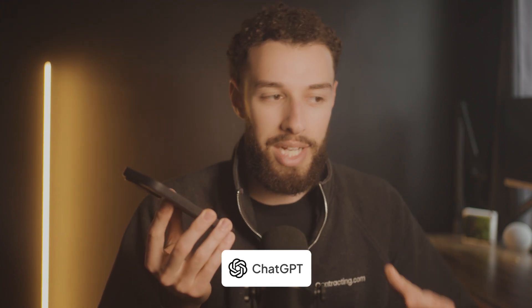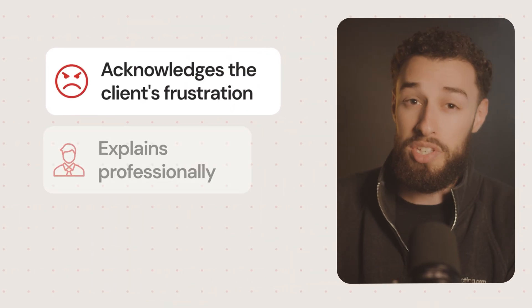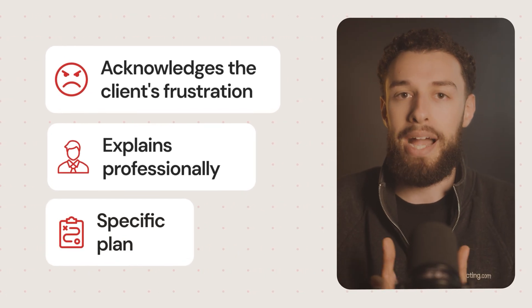Picture this: a client is upset about timeline delays. You or your foreman step away for a moment, pull out your phone, use the audio feature, and say: 'I'm doing a home remodeling project and this customer is really upset about the weather delays. What can I tell them to calm them down?' Within seconds, there's a script that acknowledges the client's frustrations, explains the situation professionally, and offers a specific plan to get back on track. This isn't just about avoiding uncomfortable conversations — it's about preventing contract cancellations that can cost thousands, not to mention reputation damage. Every now and then you might run into a homeowner from hell who's willing to sue you into oblivion, and this odd edge case can turn your life into a living nightmare, which can be avoided.